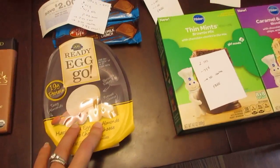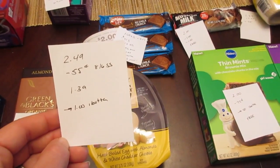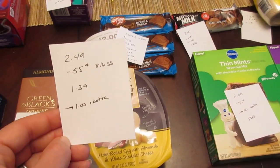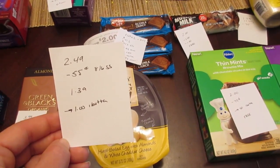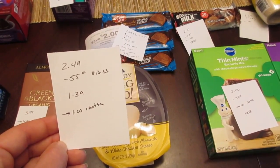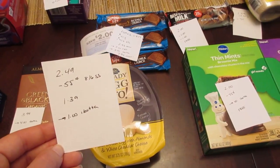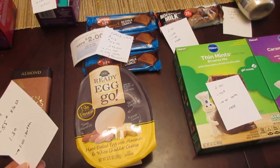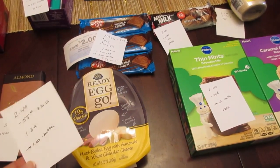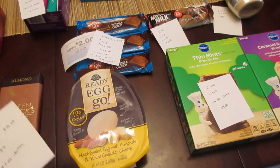The Ready Egg Go products are $2.49. We have a $0.55 manufacturer coupon from the August 16th SmartSource that doubles, so you pay $1.39. The Ibotta app has a $1 rebate, and there's a bonus if you do the deal again within the next few days — an extra $0.50 bonus. I was working towards finishing $5 in bonuses today, so it made sense to purchase this even at a cost of $0.39.